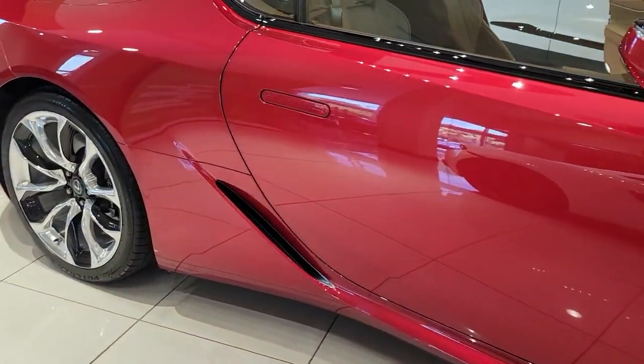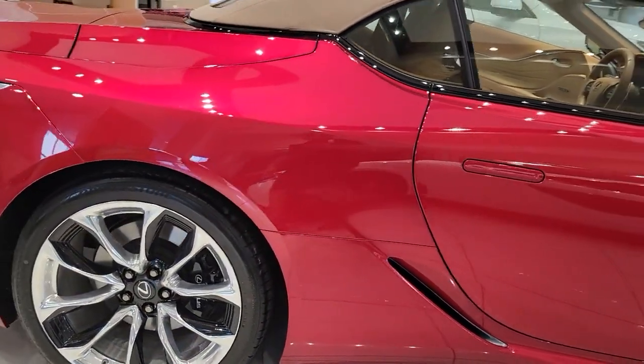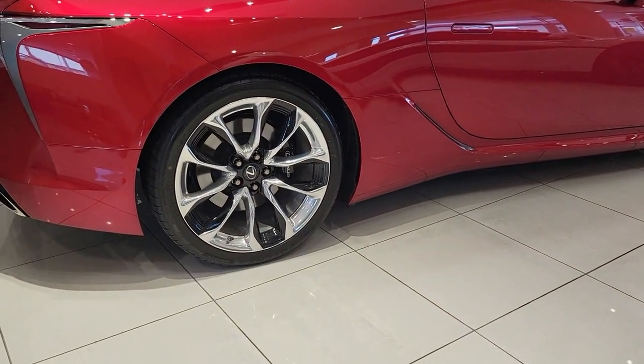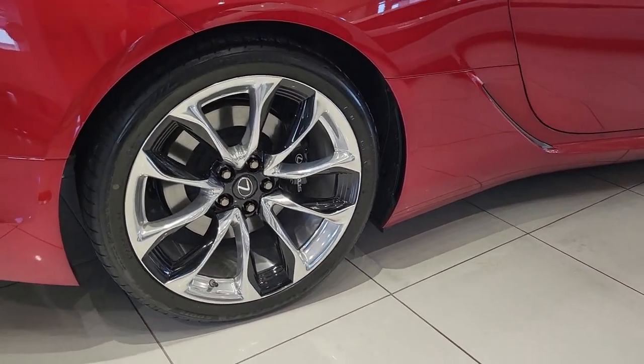Here's a stunning LC, the luxury sport coupe with seductive style and high-performance heart. Meticulous craftsmanship merges with track-tested design and aggressive power to bring you the drive of your life.